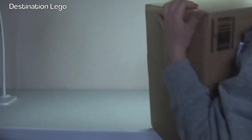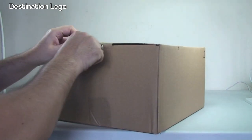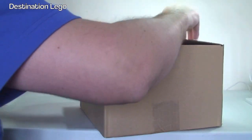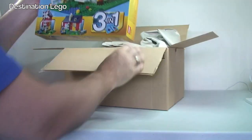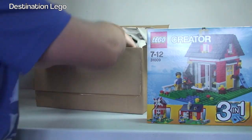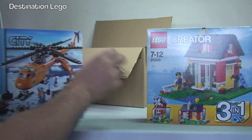Okay Ethan, should we get the first box up? There's the first box and like I said this one is from Amazon. So let's get this opened up and take a look at what we've got in here. We have to start with a LEGO Creator - LEGO Creator Ethan, 31009. It's the little cottage. I think I've got that already.